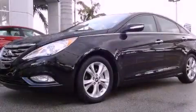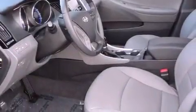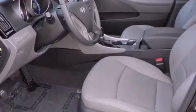This is a certified pre-owned 2012 Hyundai Sonata. It has a 2.4-liter 4-cylinder engine and a 6-speed automatic transmission.